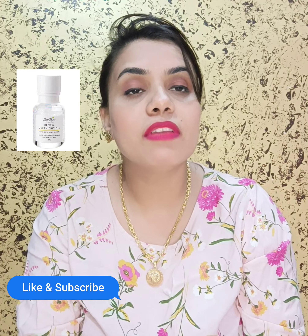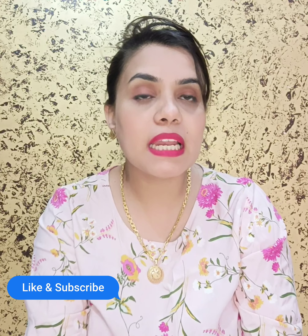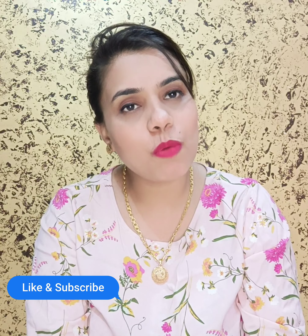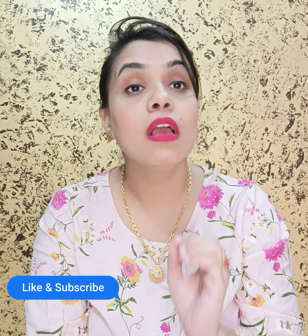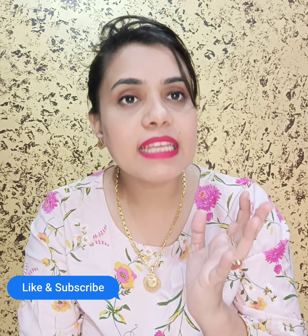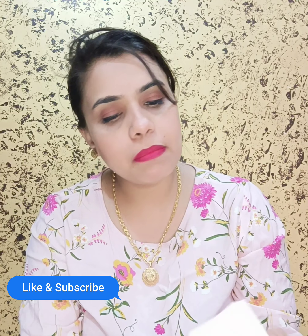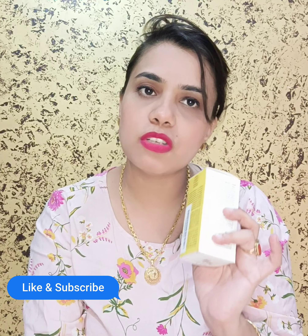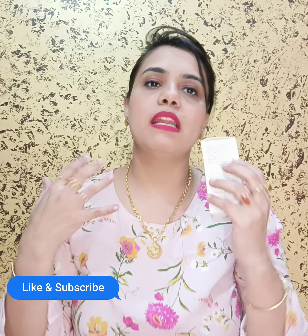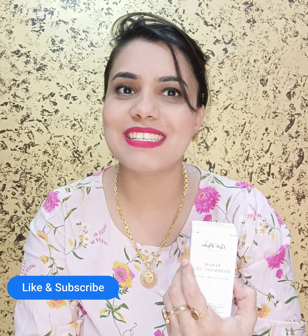The first ingredient is 70% Snail Mucin. It works to retain the moisture of your skin, regenerate your skin cells, reduce fine lines, and slow down the aging process. I have used it for approximately 15 to 20 days on my skin and it has had no side effects. This is my favorite ingredient.